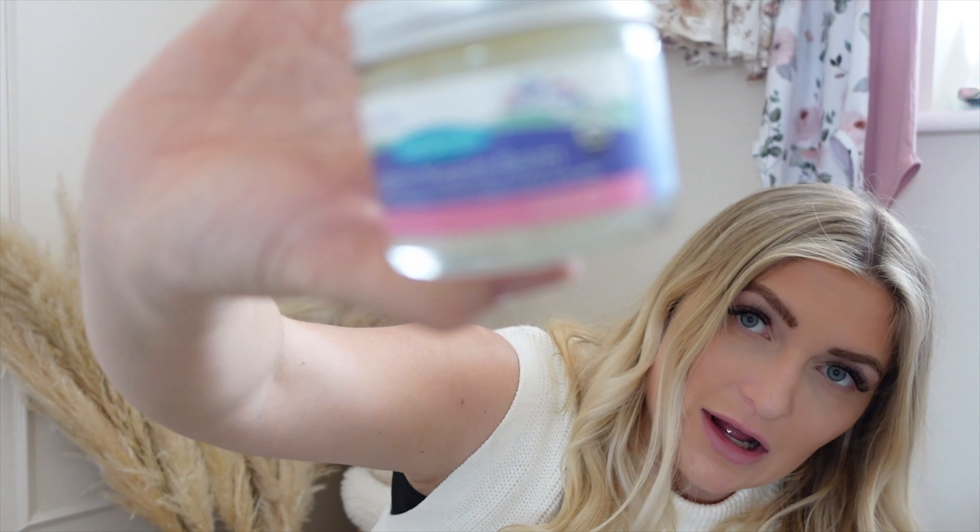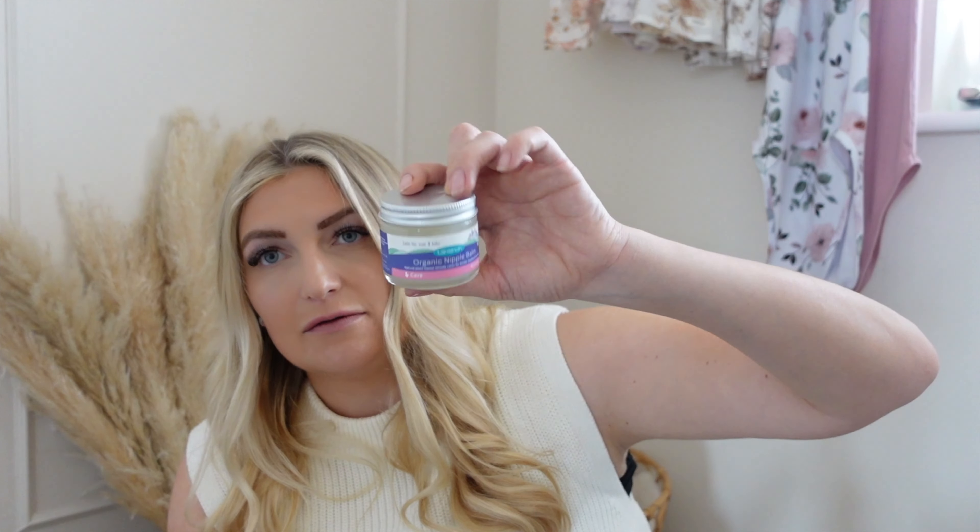A product you're going to need a lot of is nipple cream or nipple balm. This one is the Lansinoh balm — they also do a cream, I think the actual product is called Lanolish and the brand is Lansinoh. I also have the Expert Midwife nipple balm in my hospital bag. Just stock up on loads of nipple balms or creams. I'd recommend starting to moisturize your nipples before baby comes because they are going to get really bruised.